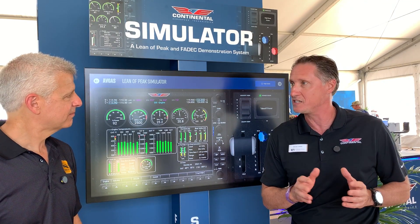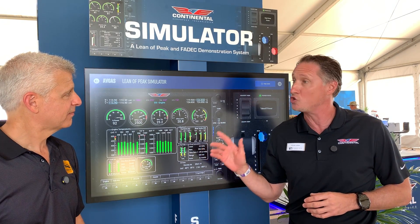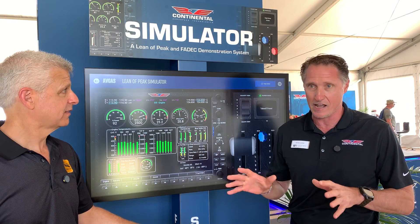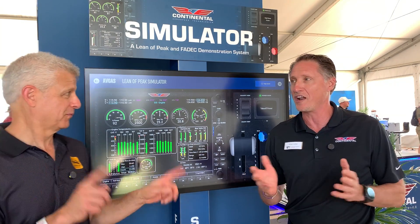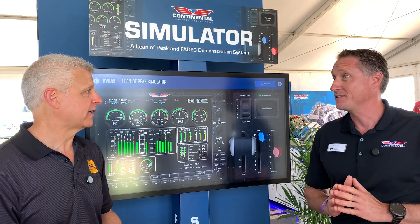We did a lot of new updates and we have a new website. This is on our website, available for anybody to use right now — whether you're at home or at AirVenture. So take me through this — show everybody what they can actually do to understand Lean Peak, and then we'll do more in the future to educate people about it. Absolutely.